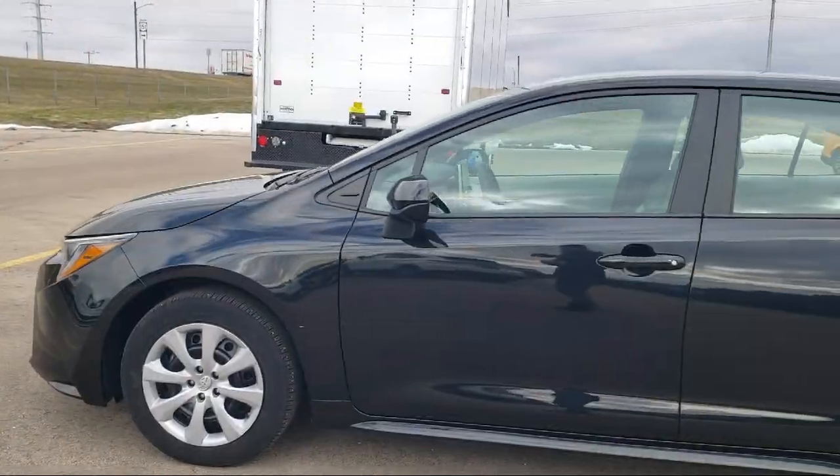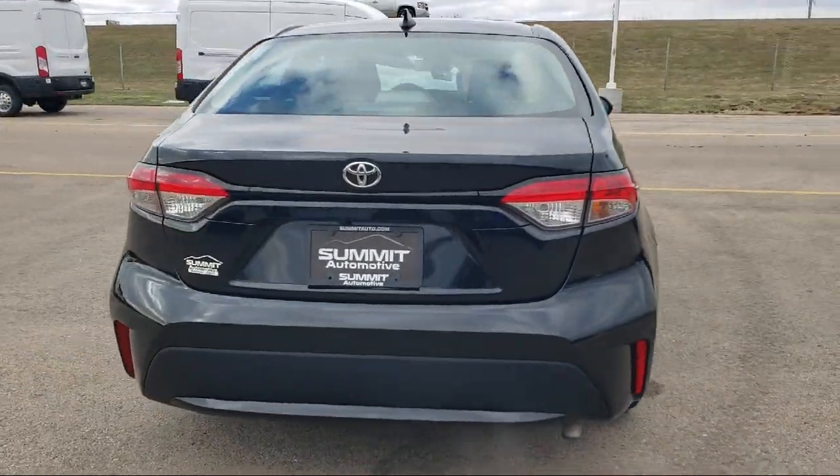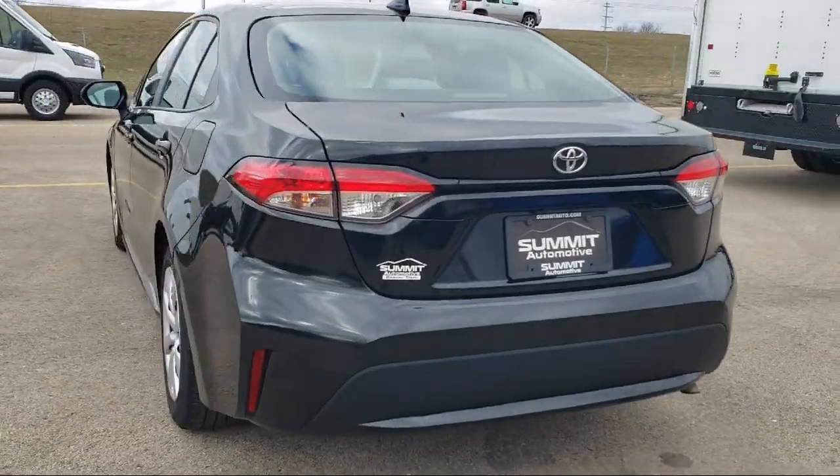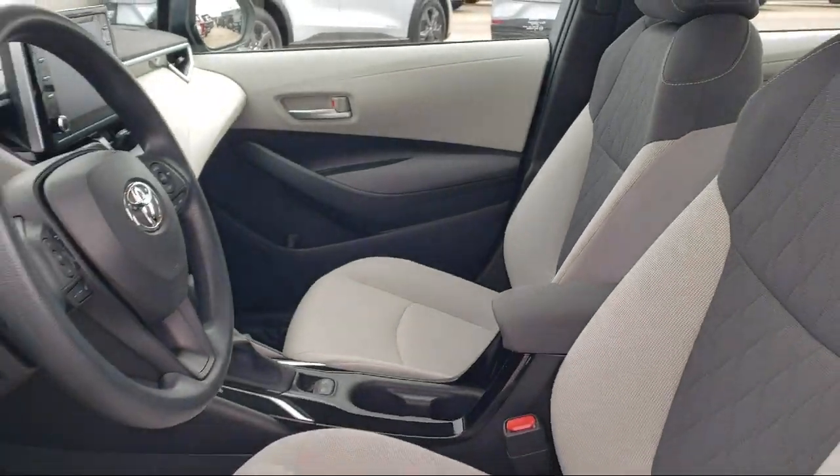It comes equipped with Apple CarPlay and Android Auto, Premium Fabric Seat Trim, Rear View Camera, Auto High Beam Headlamp Control, Sirius XM Satellite Radio, and Electronic Stability Control.